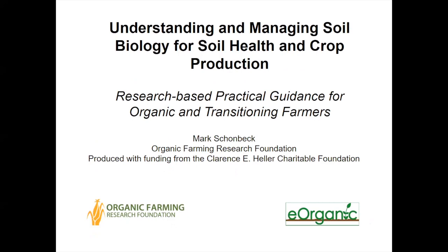Hello, I'd like to welcome everyone to the webinar on Understanding and Managing Soil Biology for Soil Health and Crop Production. This webinar is the final presentation in a series of nine webinars about soil health and organic farming, organized by the Organic Farming Research Foundation and eOrganic, with funding from the Clarence Heller Foundation. I'm your host, Alice Formiga of eOrganic.